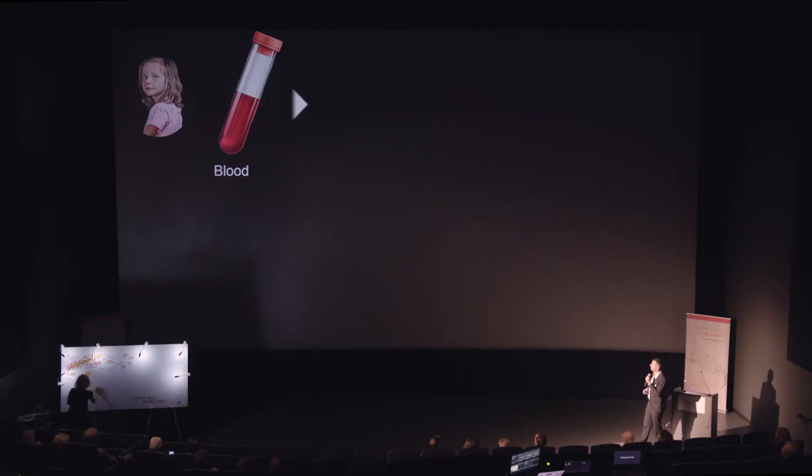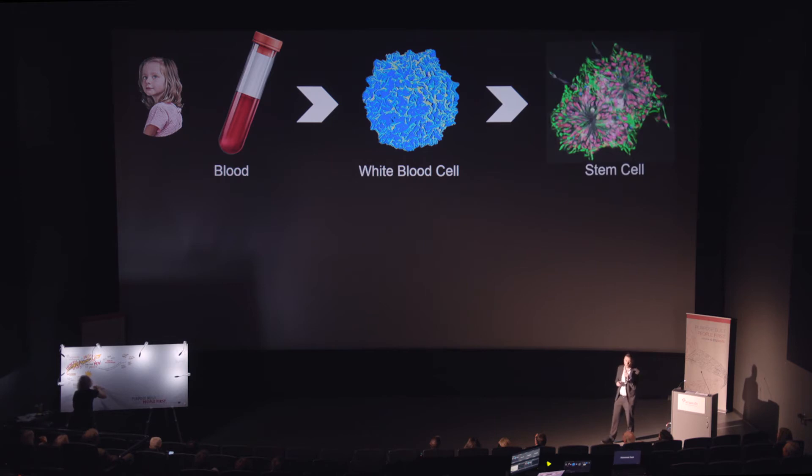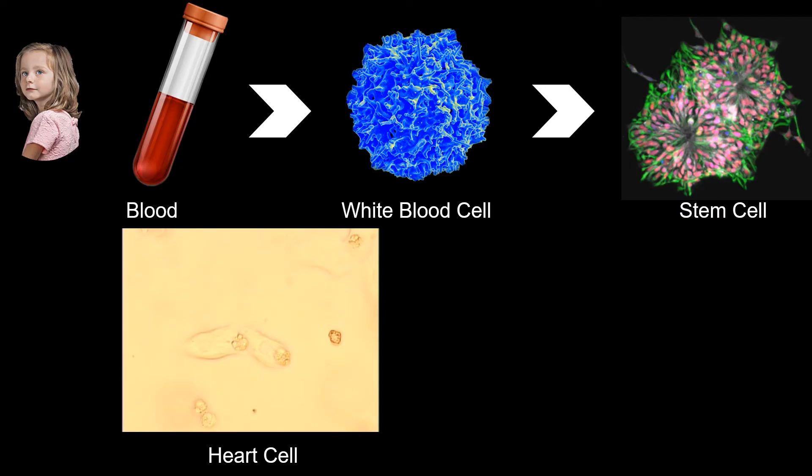So now what we do is take a blood sample from her. From that blood sample, we're able to isolate very specialized blood cells called white blood cells or T cells — part of your immune system. We're able to reprogram those blood cells back to pluripotent stem cells. We've essentially trained these cells to a very early point in their heritage, where they have the opportunity to become any type of heart cell, and then we turn these patient-specific stem cells into heart cells.